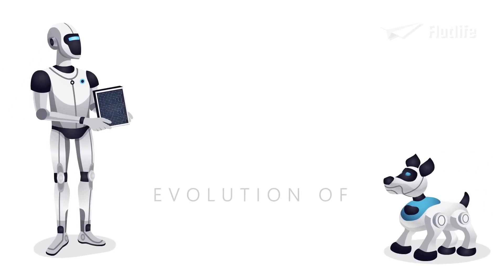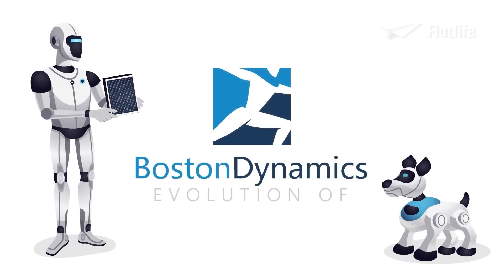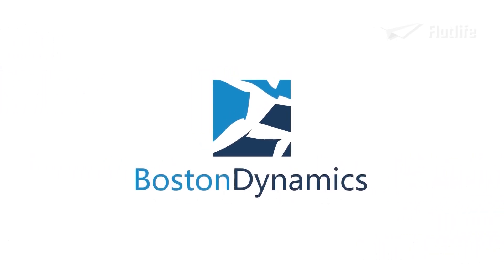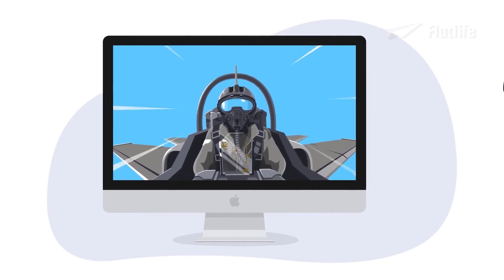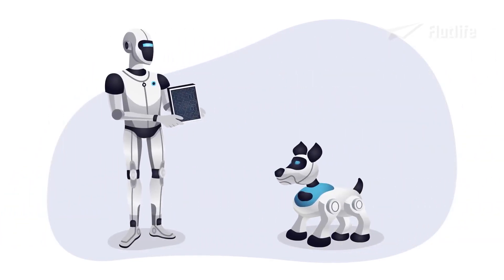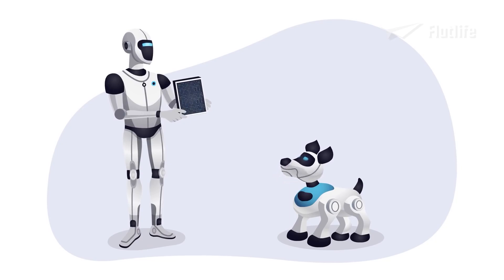This is the evolution of Boston Dynamics robots. Boston Dynamics was founded in 1992. The company started off by creating realistic 3D computer simulations for aircraft launch operations for the Navy, but not long after, they started making physical robots.